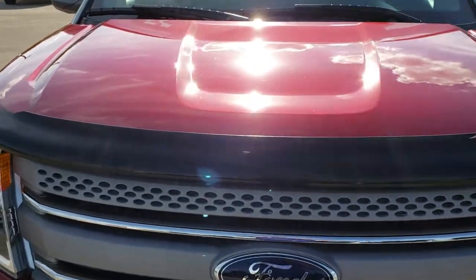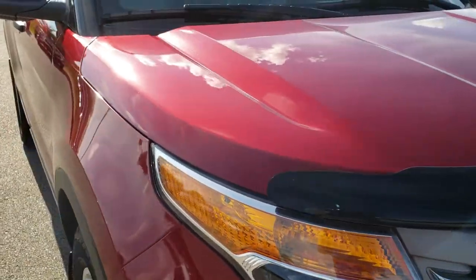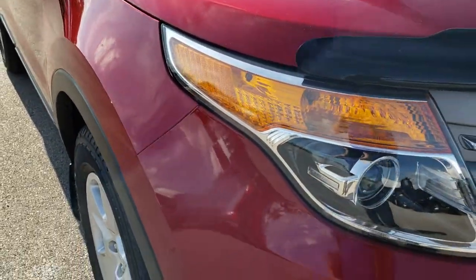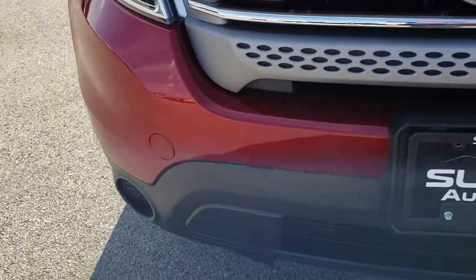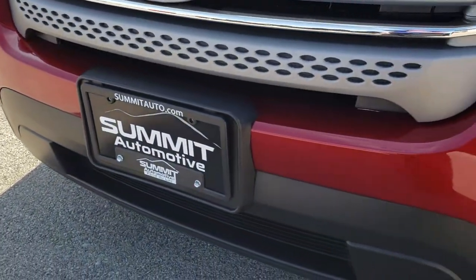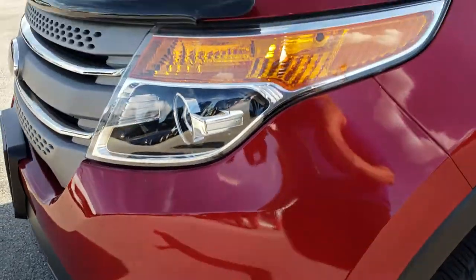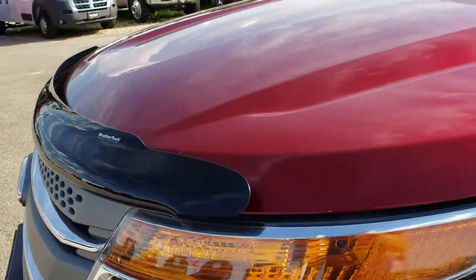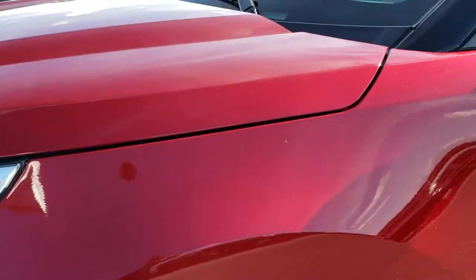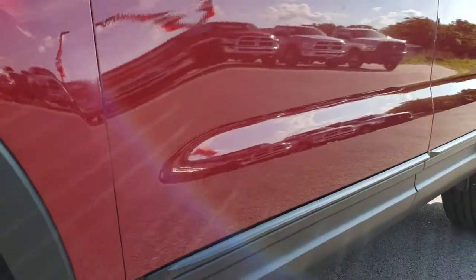This vehicle has a 3.5 liter V6 motor which pumps out 290 horsepower. From this HD video you will be able to tell that this vehicle is in exceptional shape for the age and miles on it. No dents, dings, or cracks on that front bumper, very nice and clean. It has the projector headlamps, a nice WeatherTech bug shield, and a deep cherry color on here.